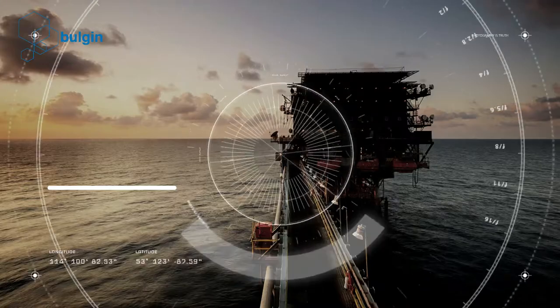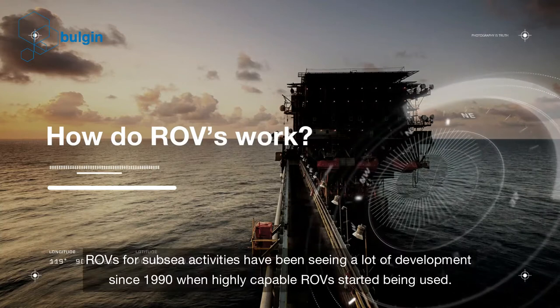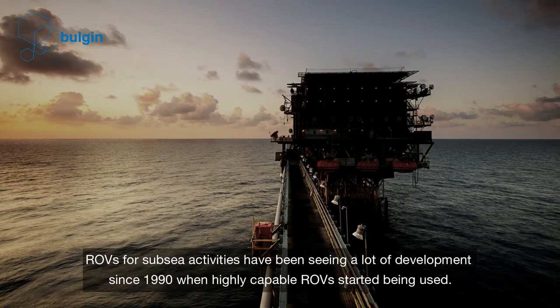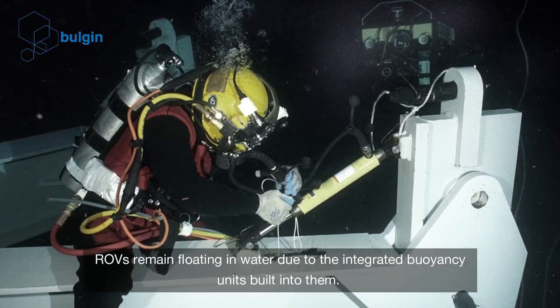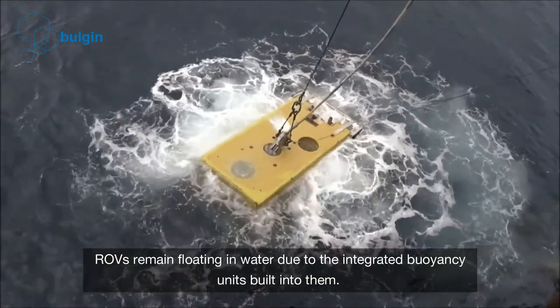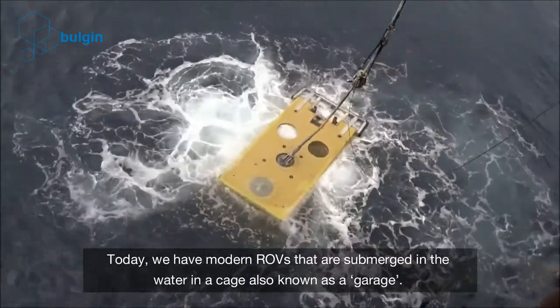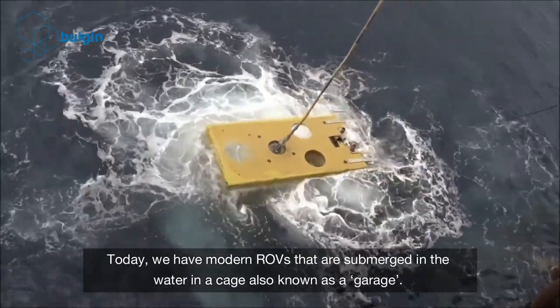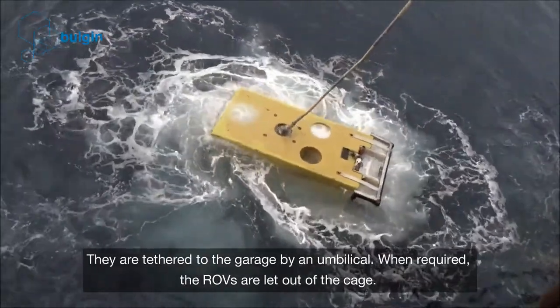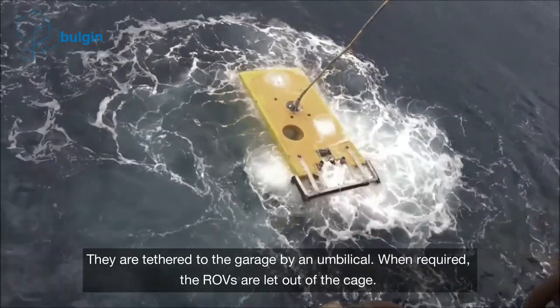How do ROVs work? ROVs for subsea activities have seen a lot of development since 1990, when highly capable ROVs started being used. ROVs remain floating in water due to integrated buoyancy units built into them. Today, modern ROVs are submerged in the water in a cage, also known as a garage. They are tethered to the garage by an umbilical.